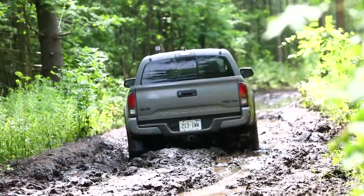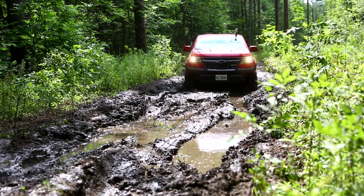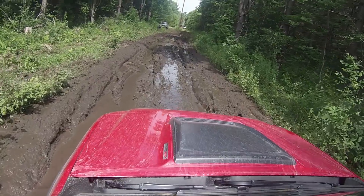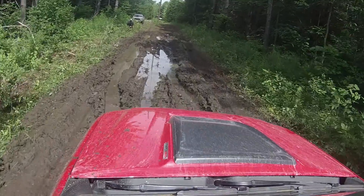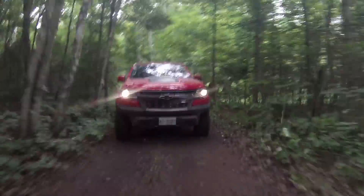We got the Tacoma out — forward, back, forward back — crawled it out of the mud. But we went into the exact same pit with the ZR2 and it didn't get stuck, it didn't get swamped out, it didn't bury itself. It just stuck to the ground and pulled itself out. One feature that definitely helped the ZR2 was the front and rear locking differentials. Being able to put all the power to the wheels in the deep stuff really helps on the trail. The TRD Pro has a rear locker, which was certainly a factor in saving us from having to shovel it out, but the advantage definitely goes to the ZR2 with the dual lockers.